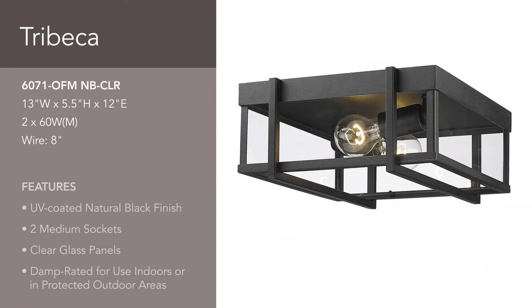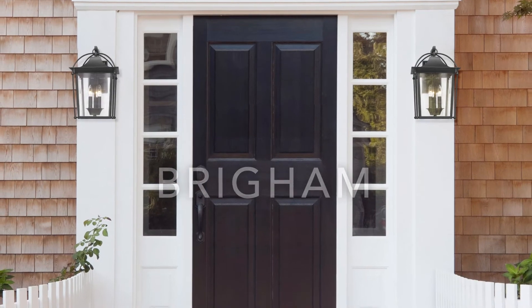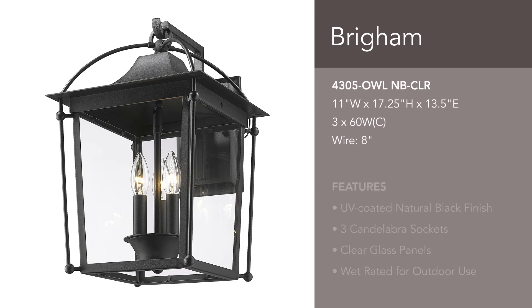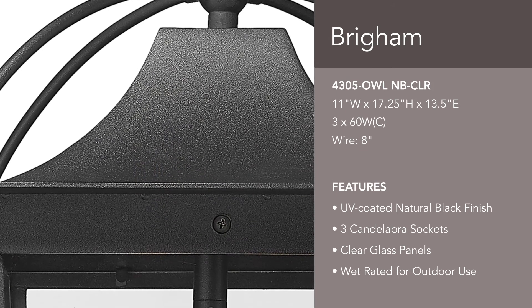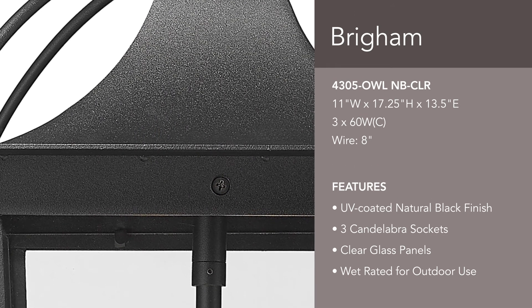This outdoor flush mount is perfect for covered porches. The open bottom Brigham makes for easy bulb changes. Brigham is a fresh take on classic decor and great for traditional exteriors. Create a stately entrance with this large three-light sconce. The light texture of the UV-coated natural black finish contrasts the smooth glass panels.